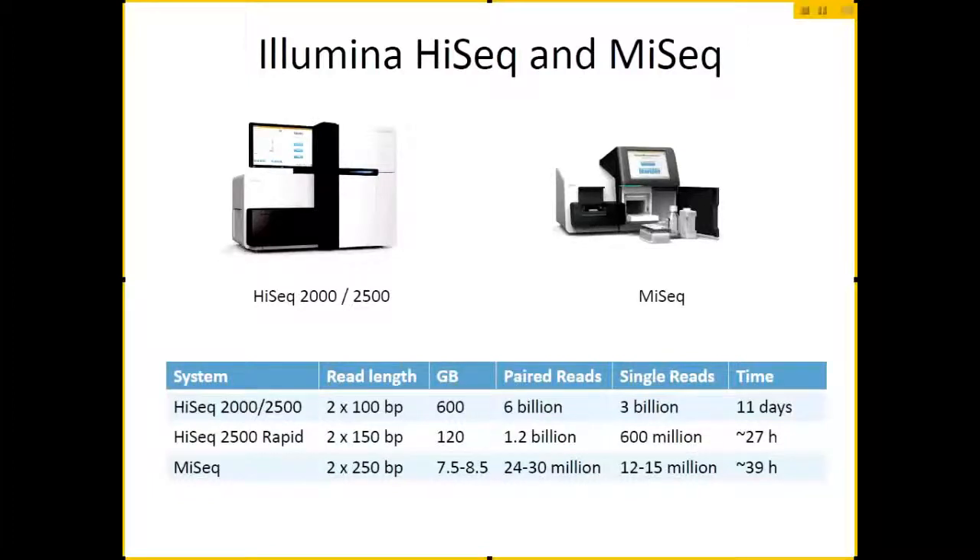Let's start with Illumina. We have two main machines: the HiSeq, which is more of an industrial level machine, and the MiSeq, which is their entry into benchtop rapid sequencing. As you can see by some of these stats, we have 10 HiSeqs — I believe four of them are the 2500. The main difference with the 2500 is that it's capable of rapid mode runs. You can have up to 200 base pair reads, or each end can be a paired 100 base pair read.